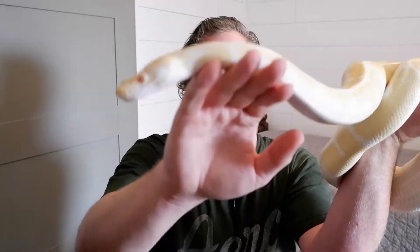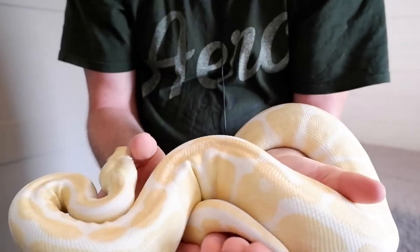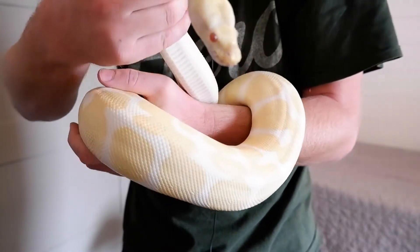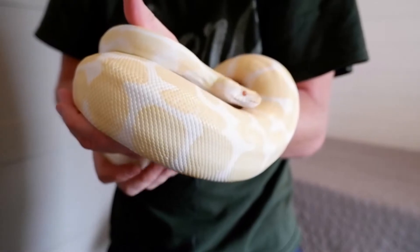He didn't have any use for this girl as his male was no longer available, so I bought her from him. And let me tell you, she is just so amazing. She's big, she eats really well, and her temperament is just so nice. She's very tame.